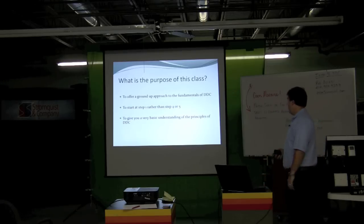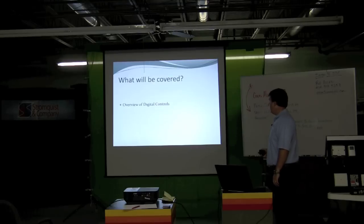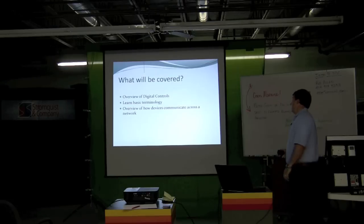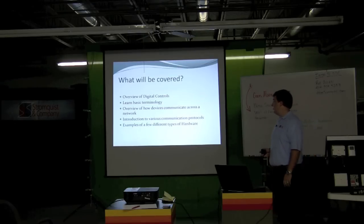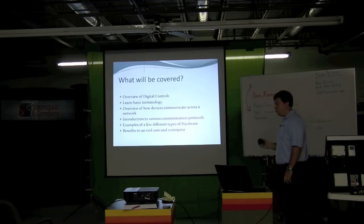What we're going to cover: an overview of digital controls, basic terminology, devices and how they communicate across the network, communication protocols, a few different types of hardware, and benefits to an end user and contractor.